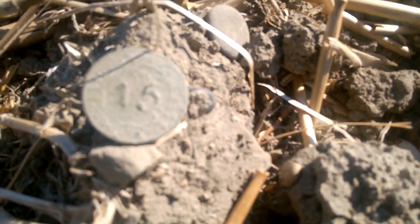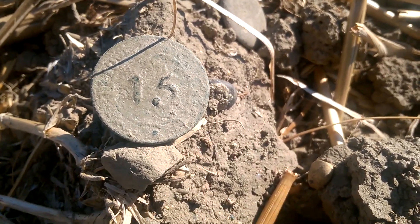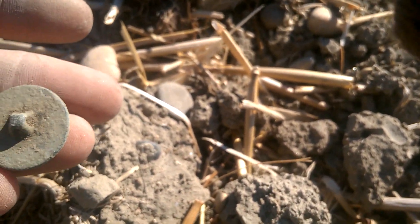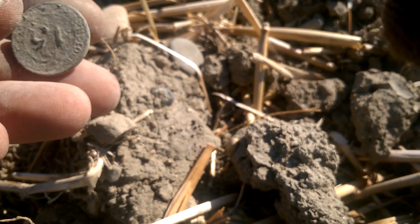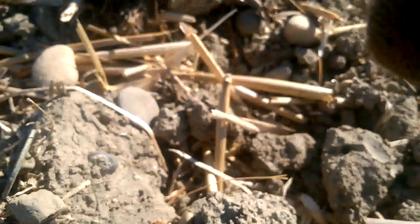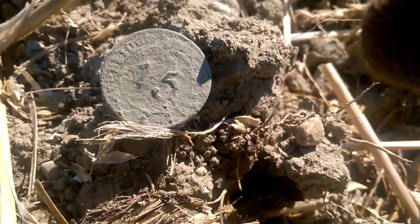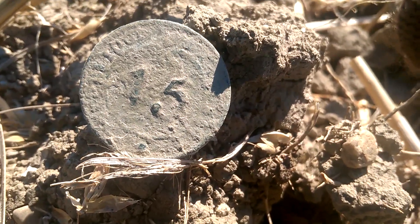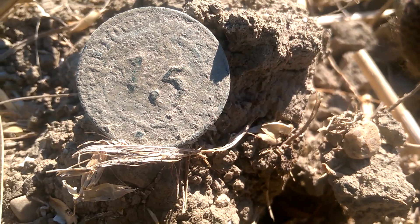Pas très profond, encore un bouton. Le troisième de ce champ. Le format est assez étrange, c'est grand comme une monnaie, c'est plat. Premier Empire, sans doute, et il y a des inscriptions autour - je ne suis pas arrivé à déchiffrer, ça a l'air assez intéressant. Je vais le mettre au soleil. J'essaierai de le nettoyer et de vous montrer en fin de vidéo les écritures autour.